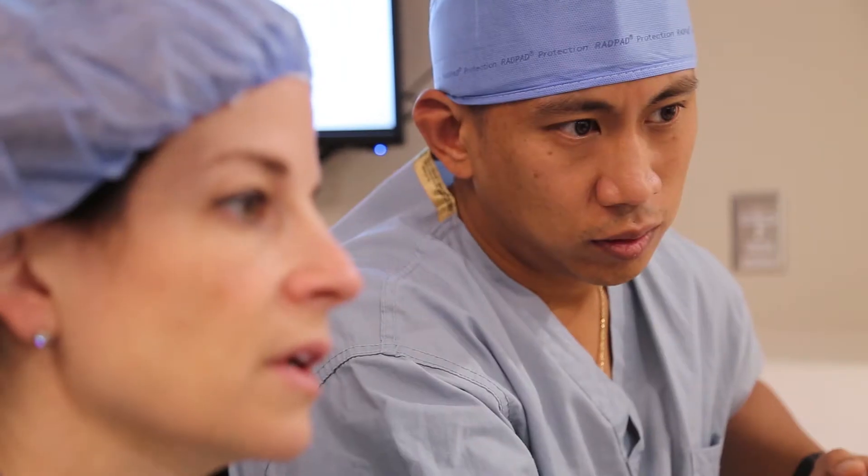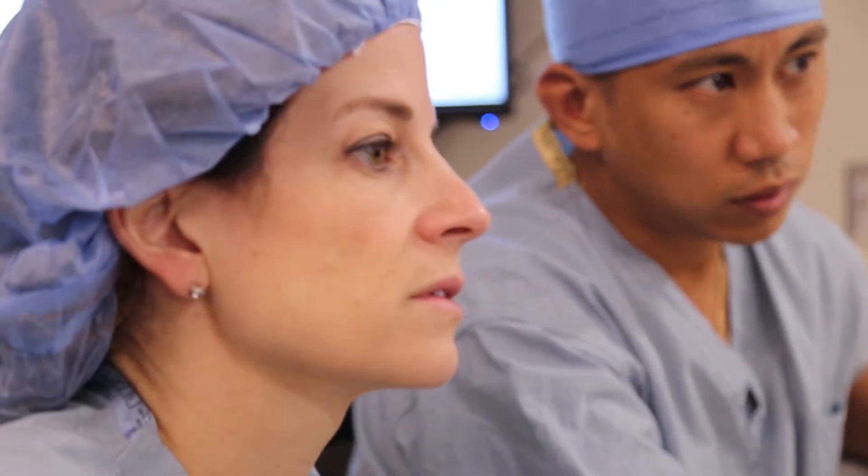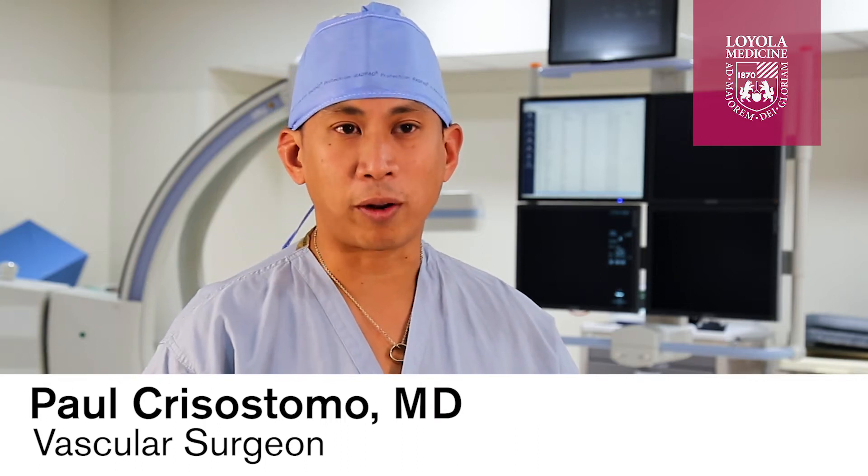Loyola is fortunate to be the first program in the entire city of Chicago, in fact the entire state of Illinois, to be the first TCAR approved program.